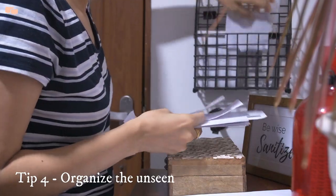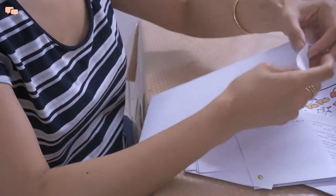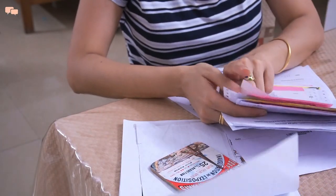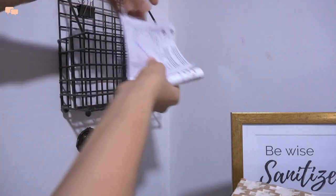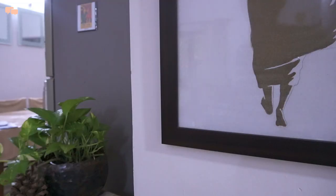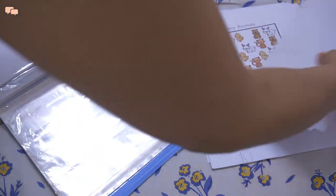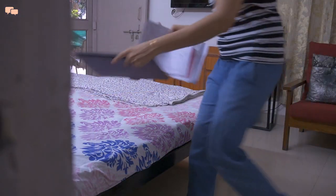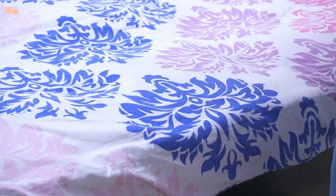There is a lot of unsorted paperwork in the house that keeps piling up. Instead of letting it become a huge load, I dedicate 10 minutes every week to organizing these papers — sorting, arranging, filing, highlighting for action, or throwing away unwanted bits. This saves me from last-minute panic, paper hunting, or missing deadlines, and most importantly makes me feel clutter-free.